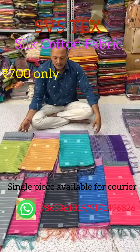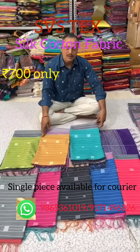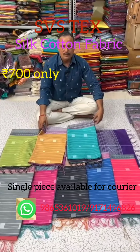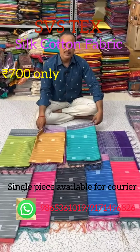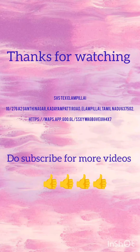You can store them. To buy, subscribe to my channel. Thank you for watching, bye.